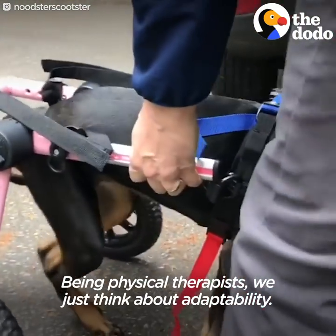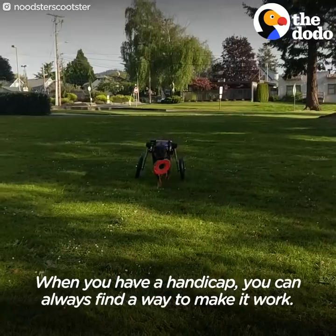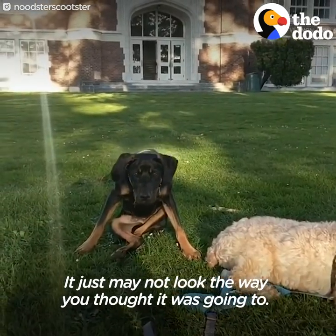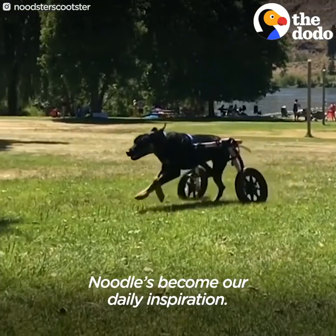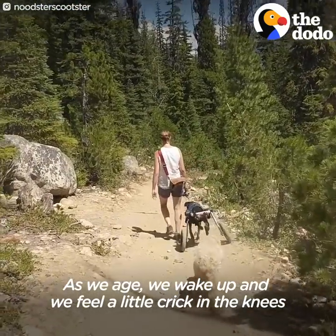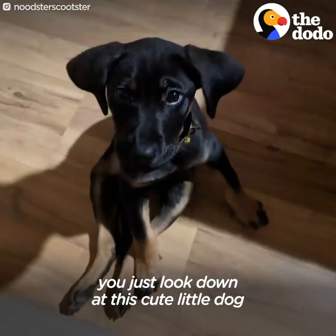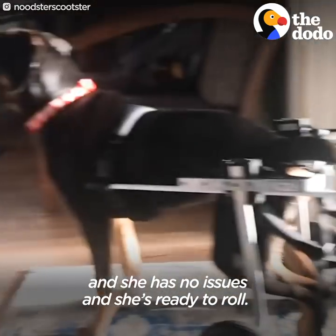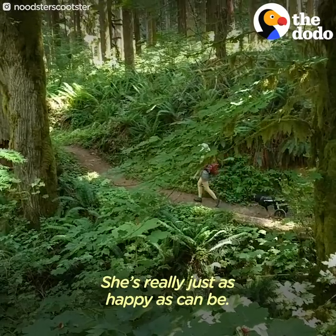Being physical therapists, we just think about adaptability. When you have a handicap, you can always find a way to make it work — it just may not look the way you thought it was going to. Noodle has become our daily inspiration. As we age and wake up feeling a little creak in the knee, you just look down at this cute little dog and she has no issues and she's ready to roll. She's really just as happy as can be.